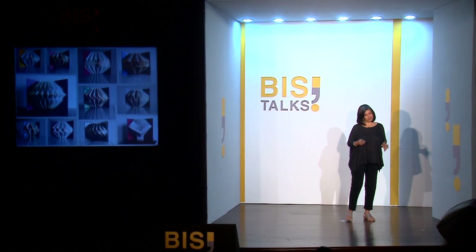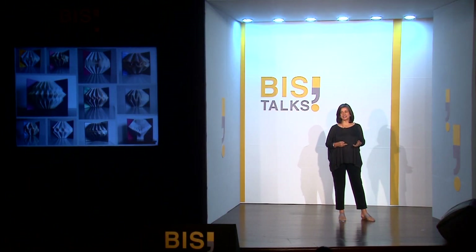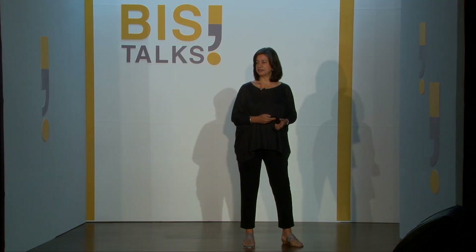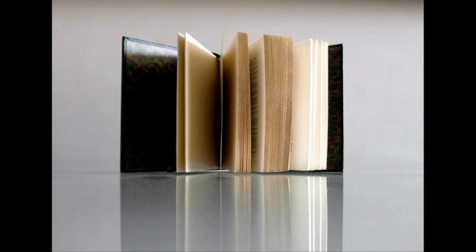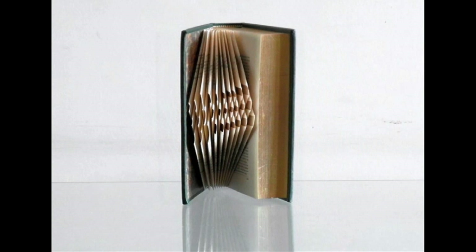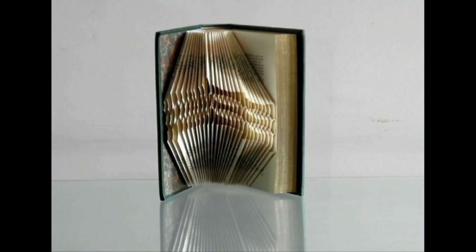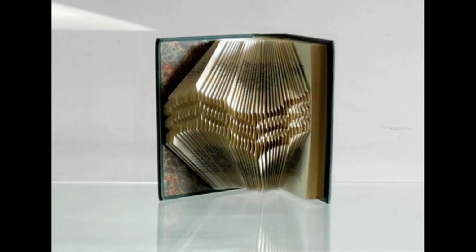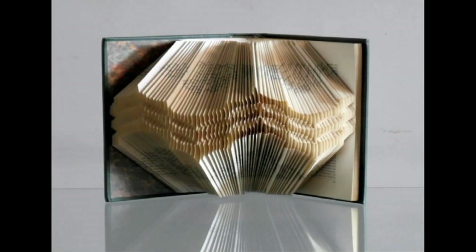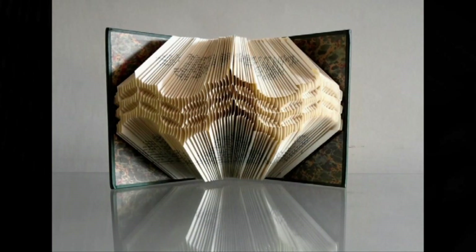Constructing a book sculpture is actually a logical exercise. Each page is very carefully folded with mathematical precision. I use just my hands — no folding instruments, no scissors, no glue. And with this minimal intervention of just folding the pages, an old book is reborn in a new avatar.